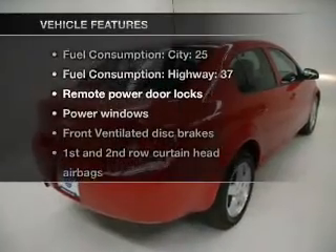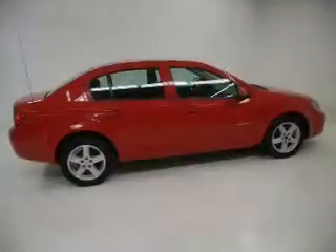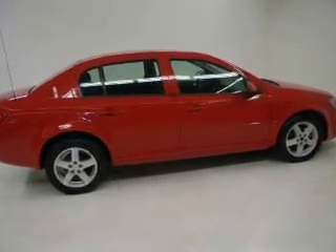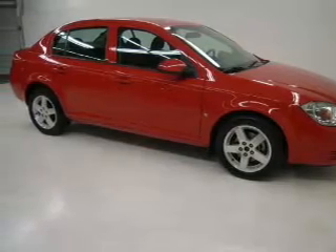Plus enjoy these notable features that are included in this vehicle: air conditioning, power door locks, power windows, power steering, power mirrors, an alarm system, an AM-FM stereo with a CD player, and an adjustable tilt steering wheel.